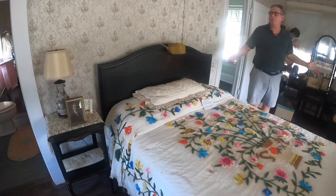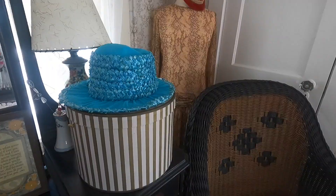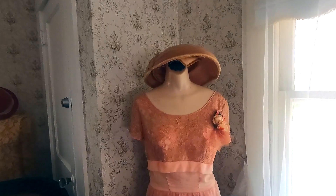This is the Butlers' master bedroom. It is a place where we now display a lot of the old hats of the era and some clothing.